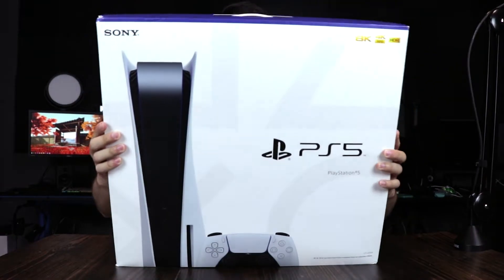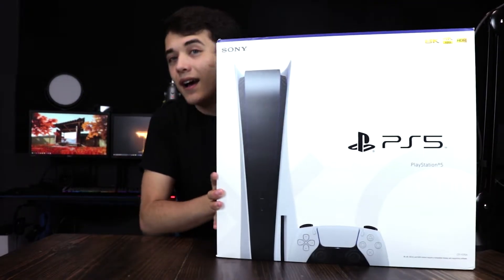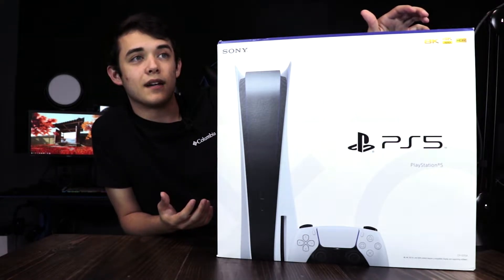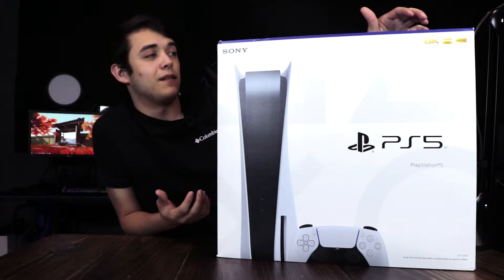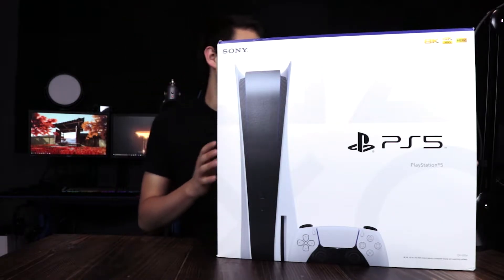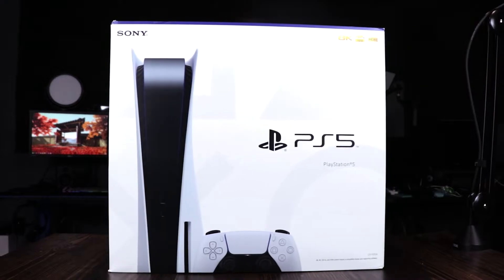I have not seen any videos on this bad boy being unboxed. So this is, just like the Xbox Series X, a blind unboxing for me. You could only imagine how excited I am. So without further ado, guys, let's just get this right open.